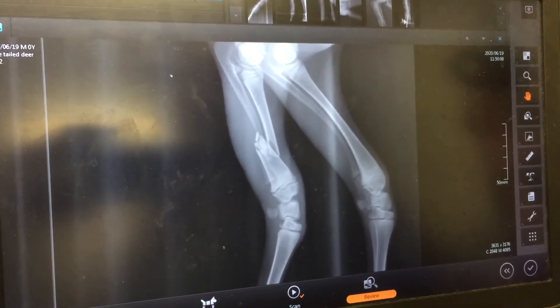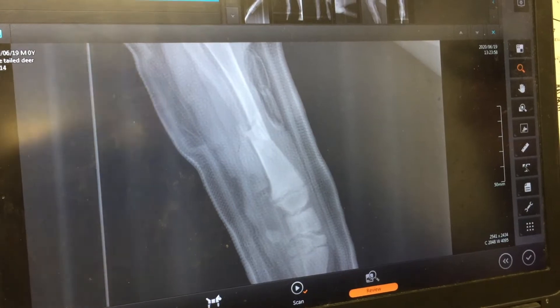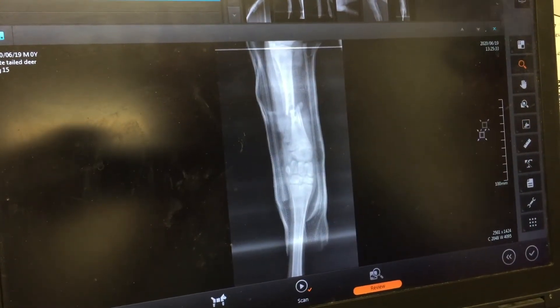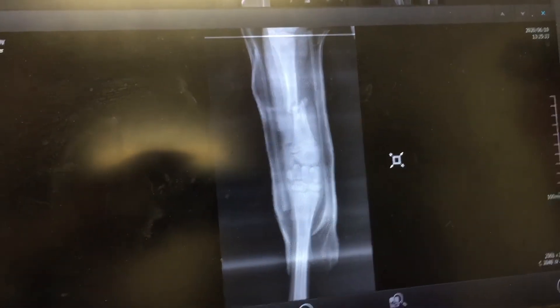Ta-da! There's one. There. Another right there. It's pretty close. Awesome. Fingers crossed. This little girl will do okay.